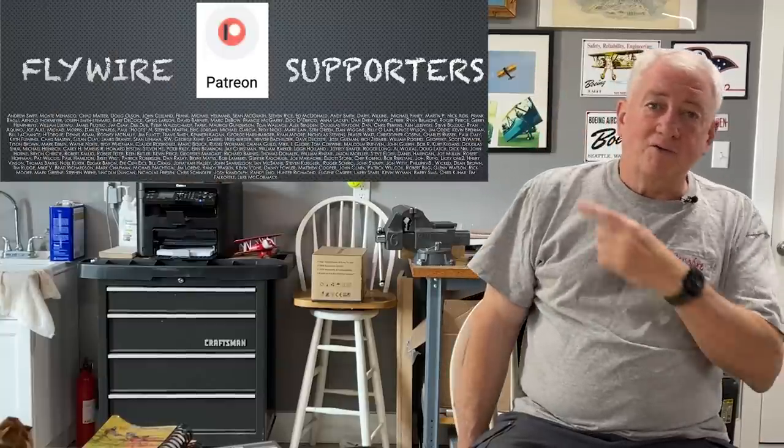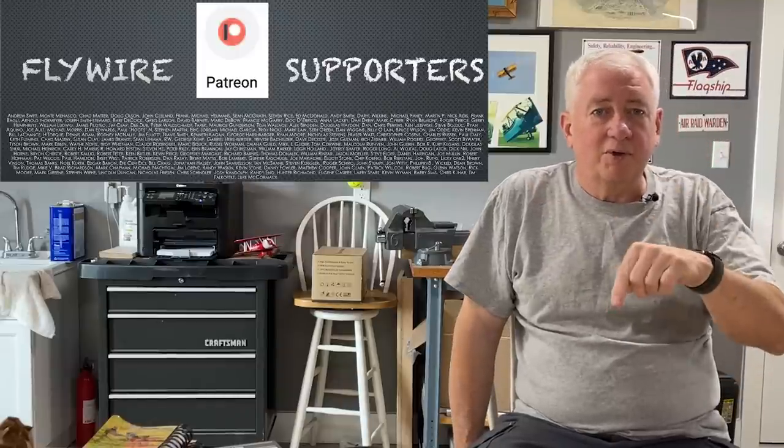I'd like to thank my Patreon supporters, and if you'd like to support the channel, I'll leave a link below in the description. And if you'd like to subscribe, it looks a bit like this. Thanks for watching and I'll see you next time on Flywire.